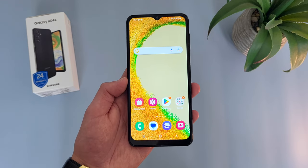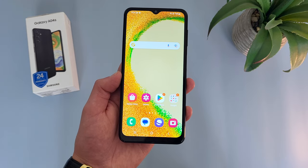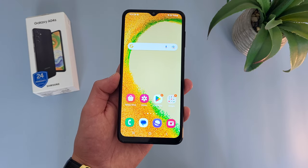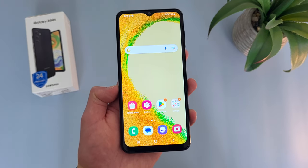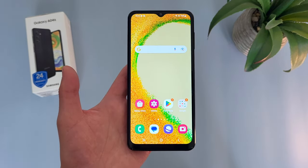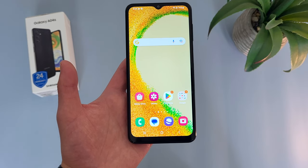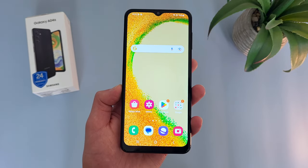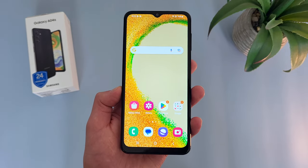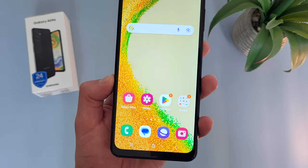My first pro for the Samsung Galaxy A04s is the storage. With this phone, we're getting 64GB of internal storage with microSD card expansion. For being a really entry-level device under $200, this is definitely a pretty good amount of storage. If you're someone who's constantly downloading apps, especially games that tend to take up a bit more space, then 64GB is still not going to be that much. But for the average user, especially with microSD card expansion, 64GB is definitely a decent amount.